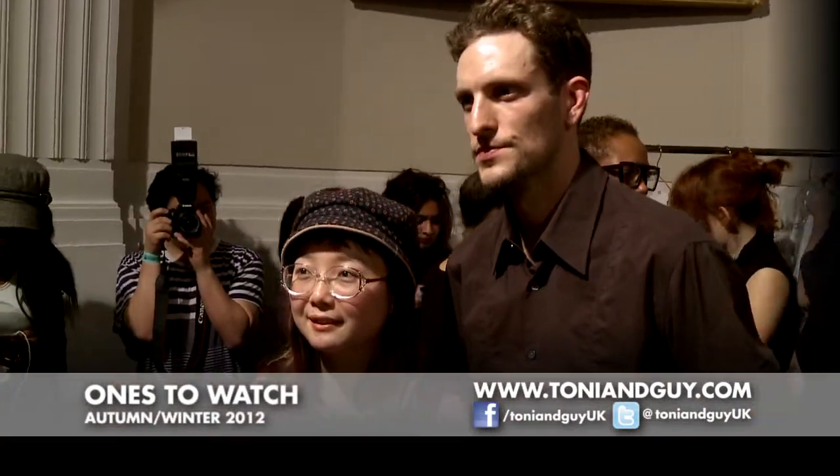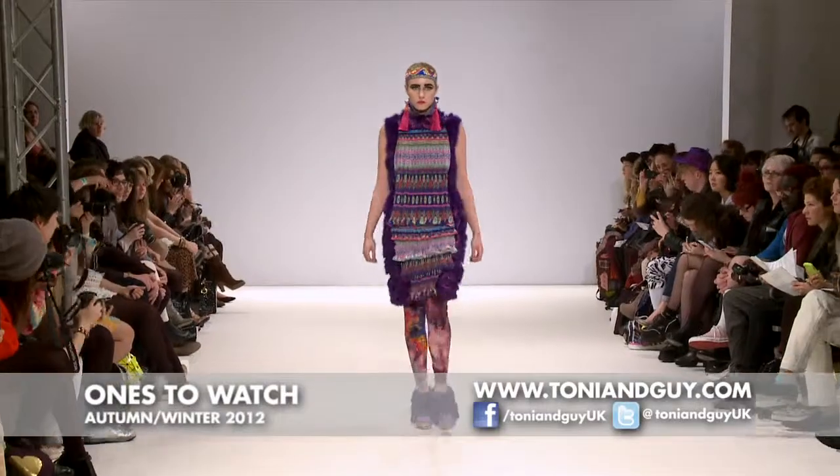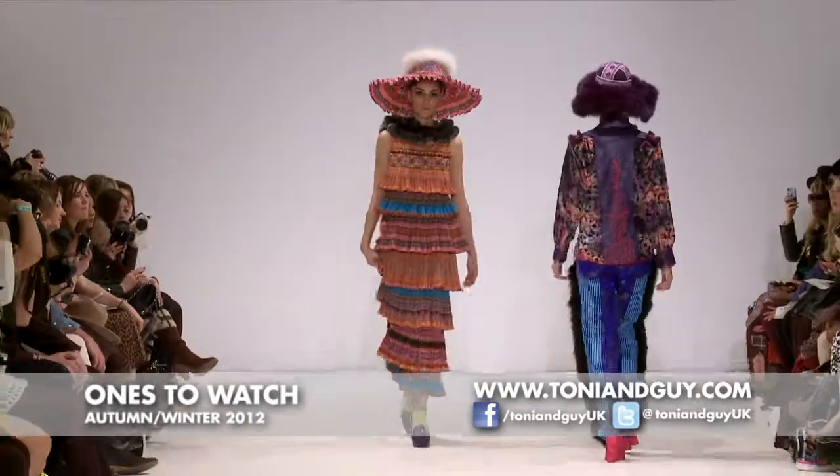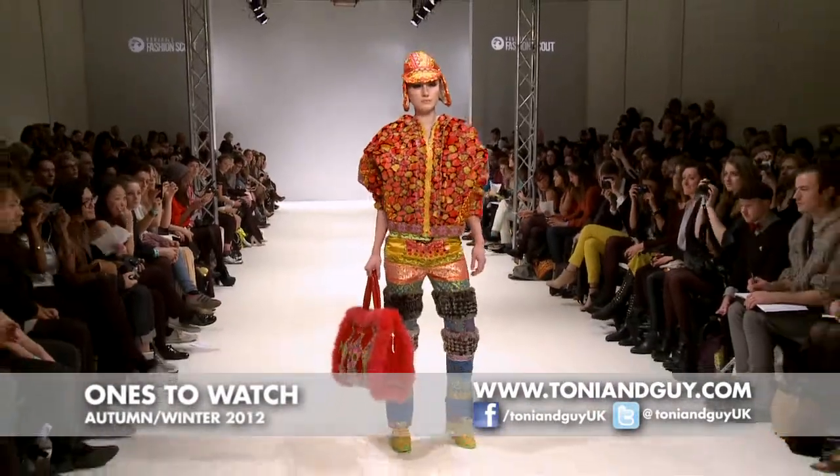I'm wondering if you could tell us a little bit about the inspirations for your show today. We took some shapes inspired by an 80s New York City type urban feel, and we mixed it with this ethnic Chinese fashion. East beats West.